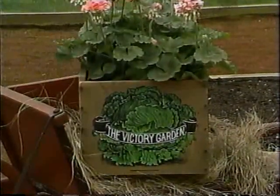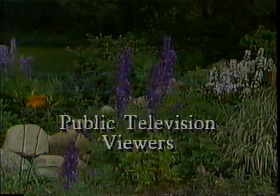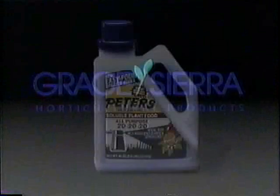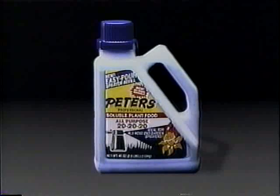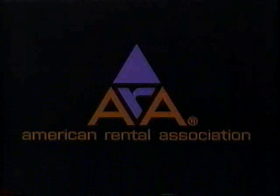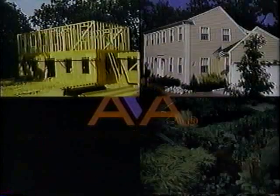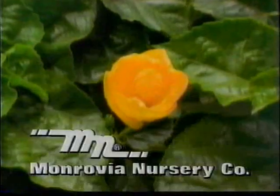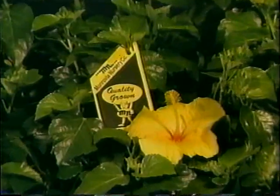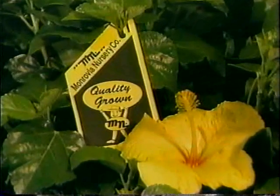Funding for the Victory Garden is made possible by public television viewers. Grace Sierra Horticultural Products Company, makers of Peter's professional plant foods and potting soils for all your indoor and outdoor gardening needs. The American Rental Association, whose member businesses rent the tools and equipment to build a home, landscape it, grow a garden, and throw a party. And by Monrovia Nursery Company, producers of container-grown ornamental plants, available at nurseries and garden centers nationwide.